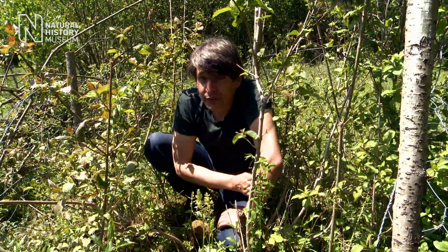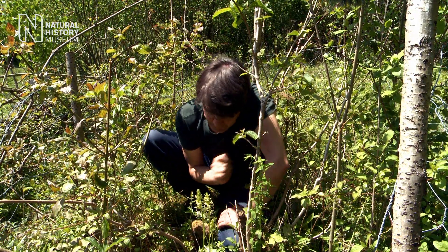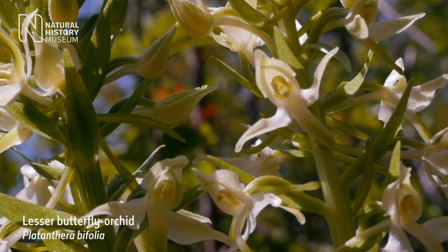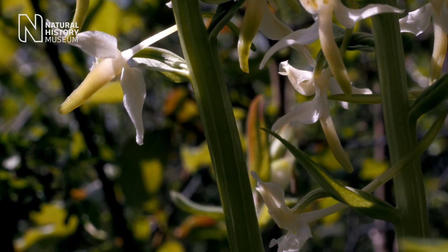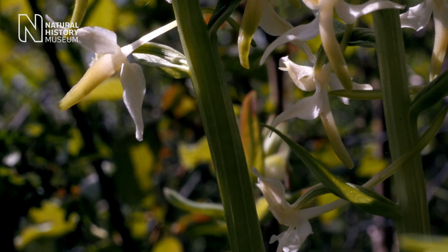Not all of Britain's orchids are doing very well at all, and this is one species that we're really quite worried about. This is the lesser butterfly orchid and in southern England in particular it's really suffering. Things like habitat management not being right, landscape change, pollution — all of these things are making life really tough for it.